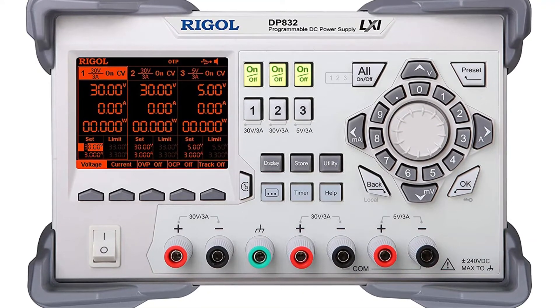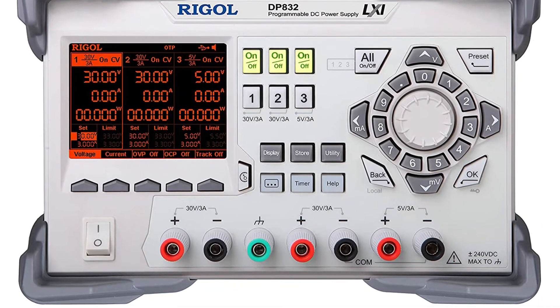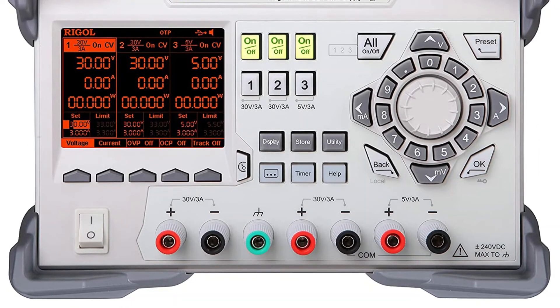It's a professional-grade bench power supply with an LCD and monitor display. Production, circuit board testing, scientific research, and other applications may all benefit from it.